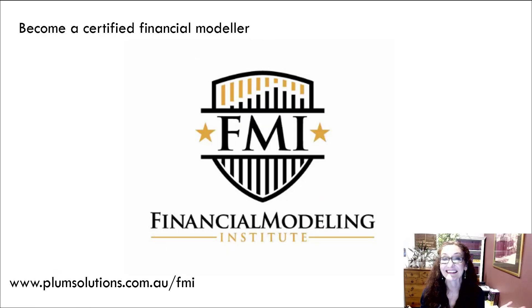One of the other things that you can do is become a certified financial modeler. You can sit an exam where you have to build a full financial model — a P&L, a cashflow, and a balance sheet — in four hours. If you are wanting to prove you are a financial modeler, you could certainly get that qualification.